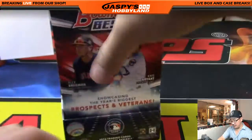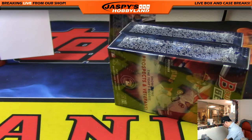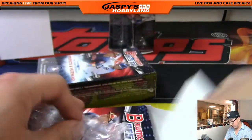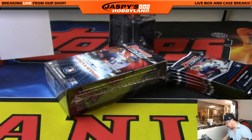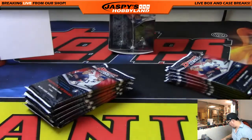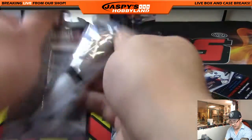Two boxes to go, eight autographs to go. A lot of cards still left. Like I said, we have another full case Pick Your Team break of Bowman's Best on the website right now — it is our final case for the time being. We don't have any more cases in inventory. So if you want to run this back tonight, I'd be more than happy to.